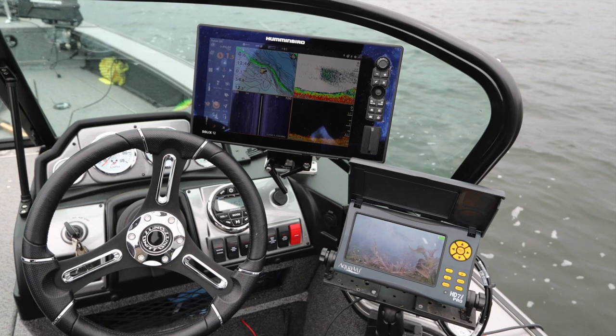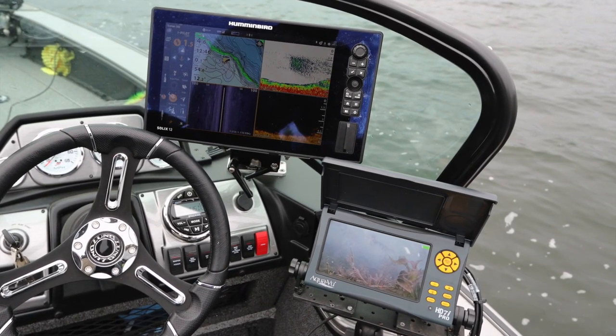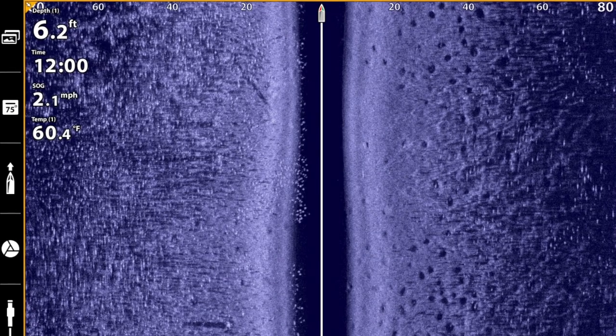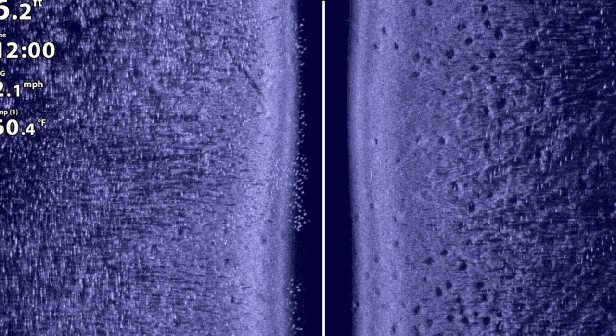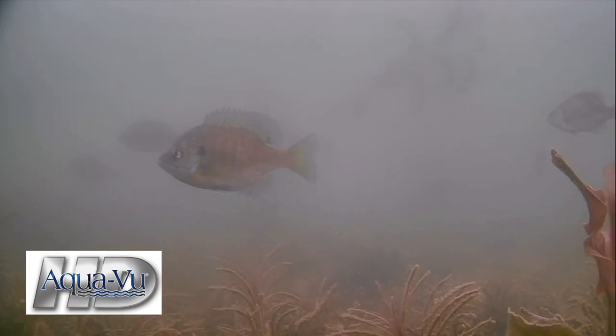We use a combination of high frequency imaging sonar — mega imaging from Humminbird — as well as our onboard AquaView high-definition cameras to find these areas that are holding fish. We're looking for weedy stubble, a little short weed growth, and we can see that quite clearly both on imaging sonar, mega imaging, as well as using our AquaView cameras.